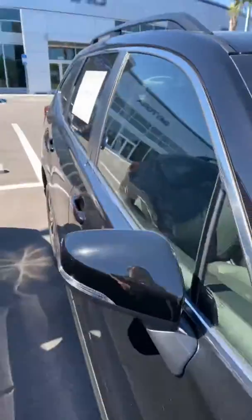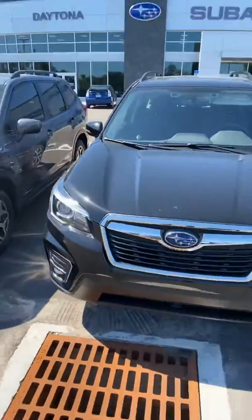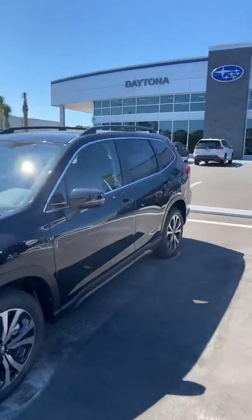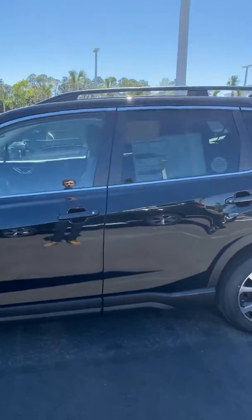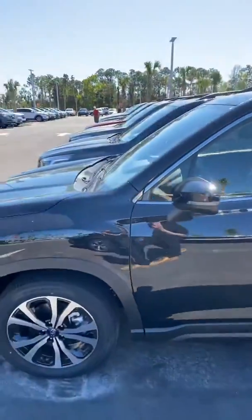This vehicle was actually remodeled for the 2019 model year, so these 2020s also come with a new added feature called the Rear Seat Reminder. The 2020 Forester is the number one rated vehicle in the market, number one in Consumer Reports for the past five years.